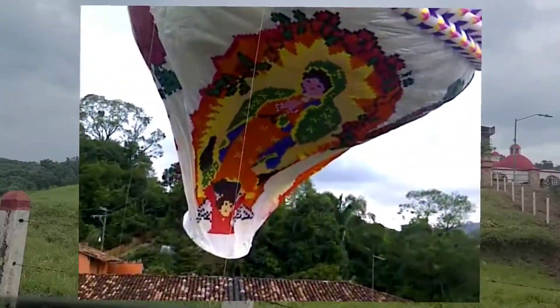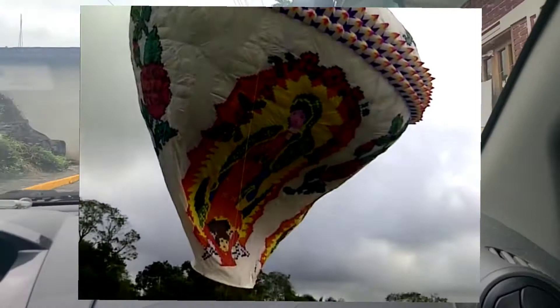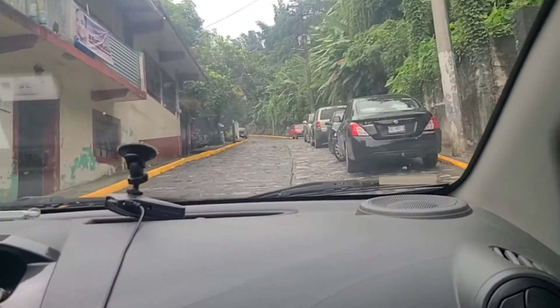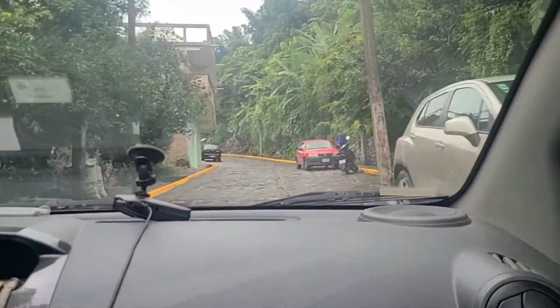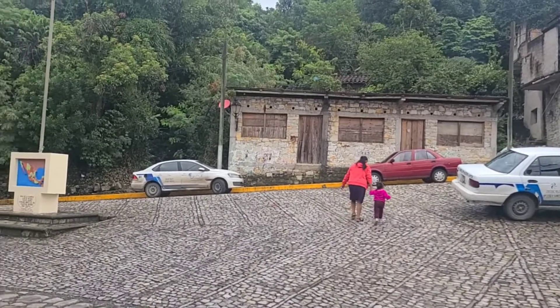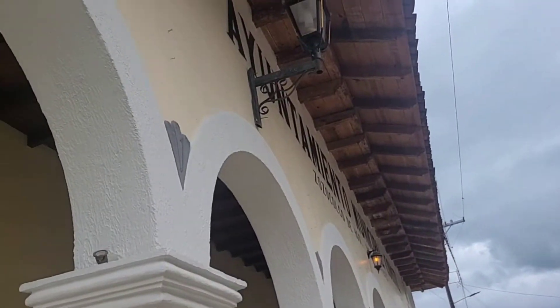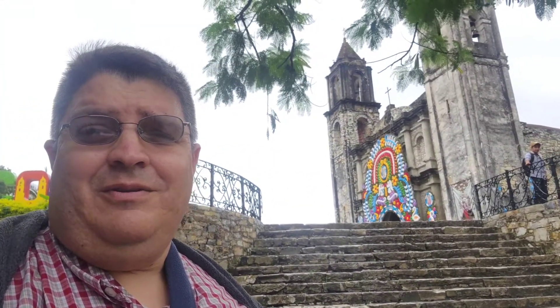The town is mostly known for its beautiful balloon festival, but we were not there during the festival, so instead we drove up to the church. You can't park next to the church, so if you go, be prepared to walk up a big hill. At the top you will find the church, known for its Totonac culture. We're climbing up to the top here to check it out. Kind of cool — come along.